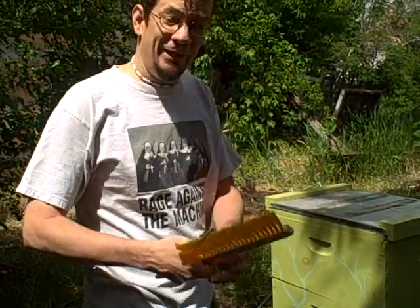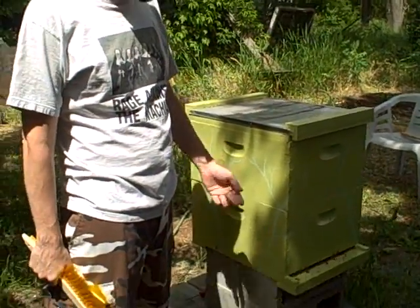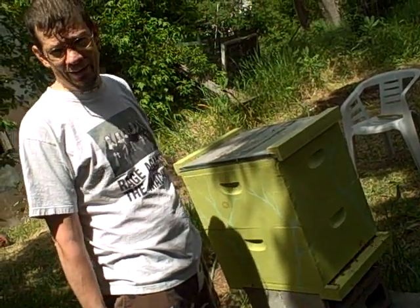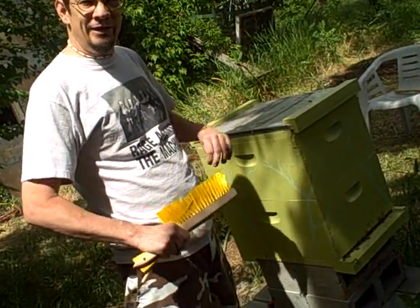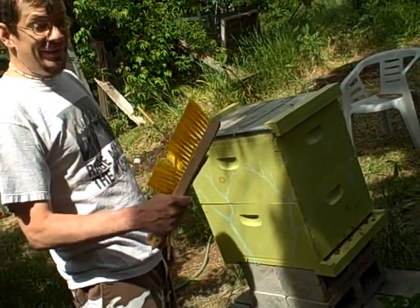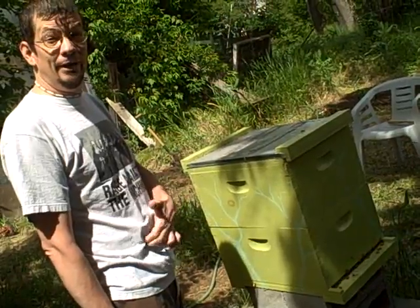Hey everybody, it's your friendly beekeeper Thornsrath. I'm going to do my second bee inspection. Take a look. These guys are really active right now. It's the middle of the day, a lot of them are out getting pollen. This is my second bee inspection and it's day 44.